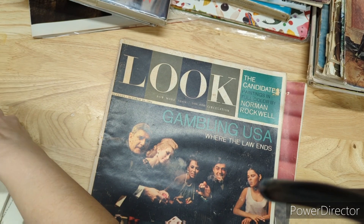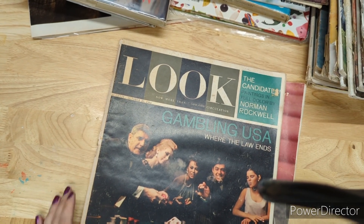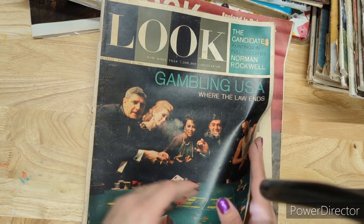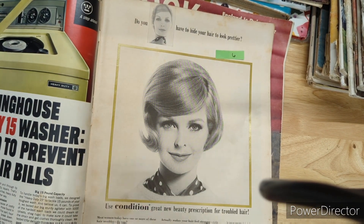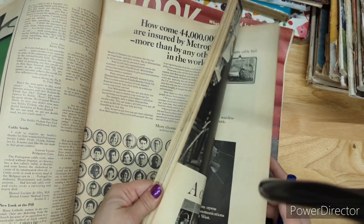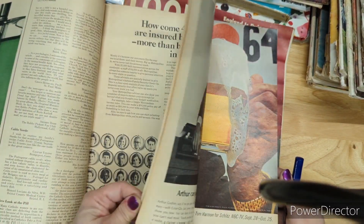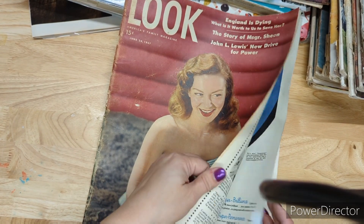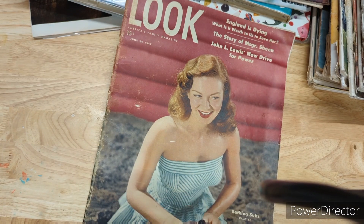Next I have Look magazines. I bought an estate's worth of books and magazines at auction. This Look magazine is from 1964 and is four dollars — it has a Norman Rockwell special; the guy who owned this stuff was really into Norman Rockwell. Then this Look magazine is from 1947 and is five dollars. Both have the same kind of content as Life and Time magazines.